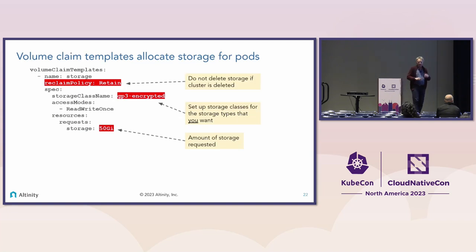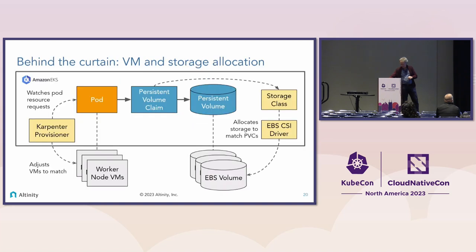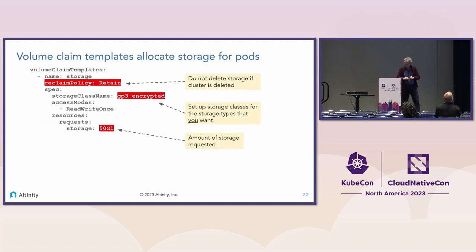The volume claim templates are equally easy. You pick the storage type name. If you're just playing around, you don't have to include a storage class. But I want to be sure I'm getting GP3 because it's good, very performant storage. I want it encrypted, and then there's the size. That's all I have to do to allocate storage. Moreover, I can extend this storage while the system is running.